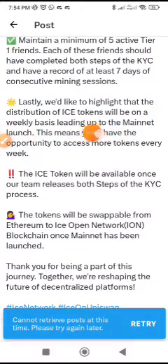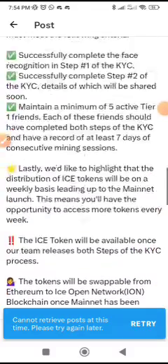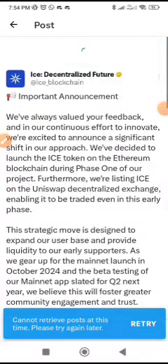The distribution of Ice tokens will be on a weekly basis leading up to the mainnet launch, meaning you will have the opportunity to access more tokens every week. The Ice token will be available once the team releases both steps of the KYC process. The tokens will be swappable from Ethereum to the Ice Open Network blockchain once mainnet has been launched. Thank you for being a part of this journey — together we are reshaping the future of decentralized platforms.